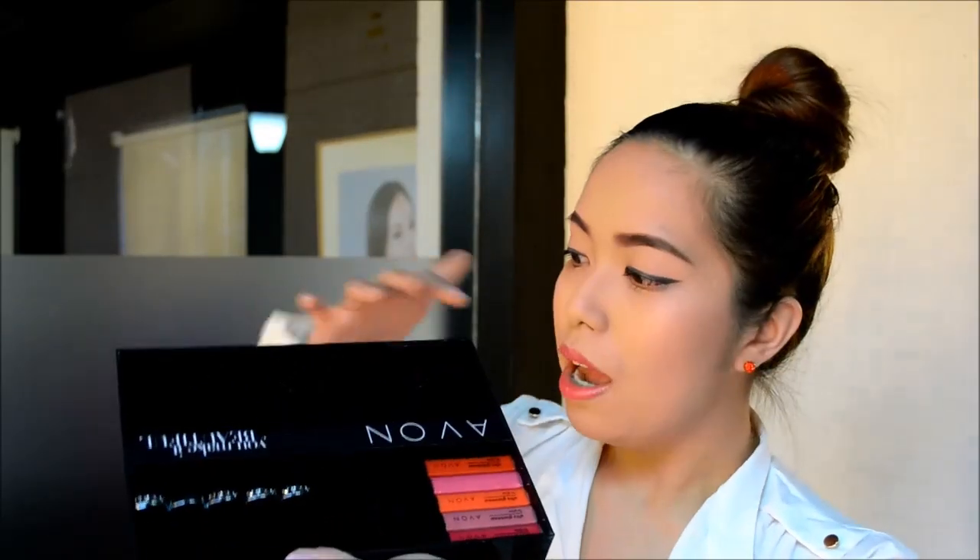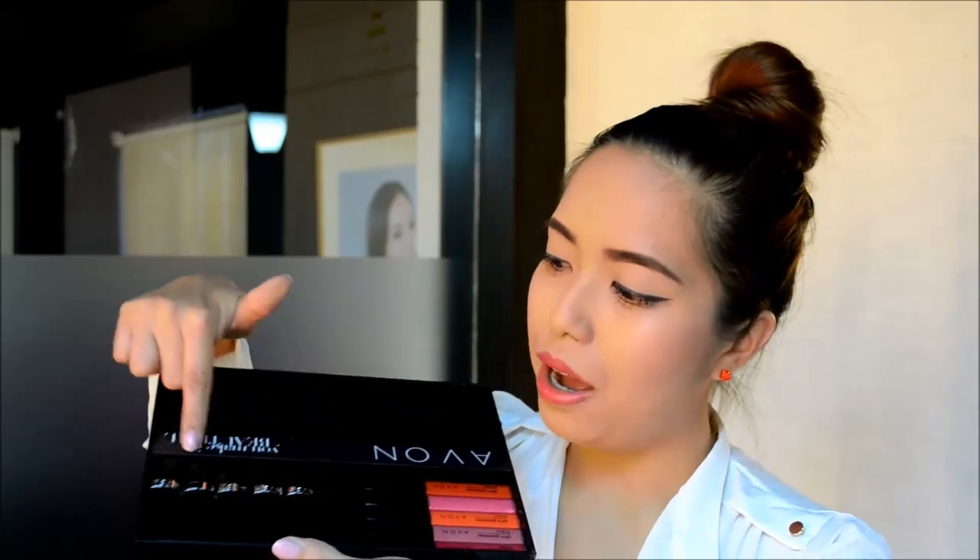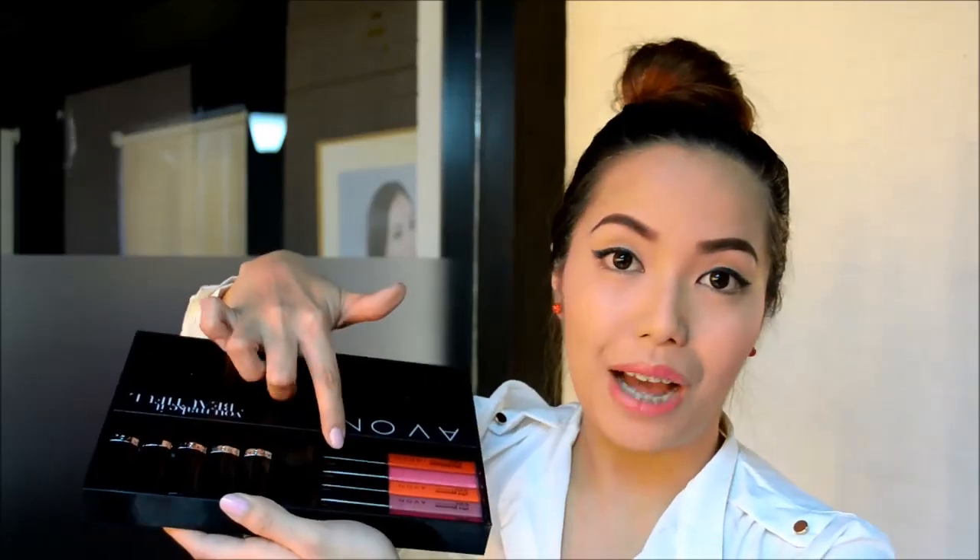This is what the packaging looks like. It's a beautiful classic box and inside we have a handful of their newest products. On the top part we have three palettes, five lipsticks, and we also have five lip glosses.